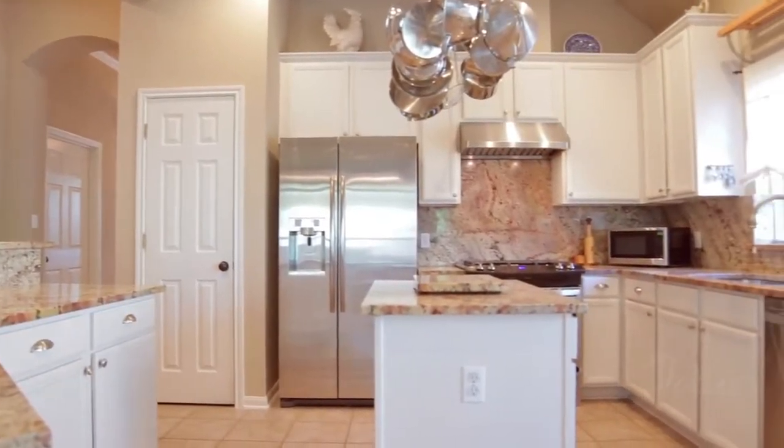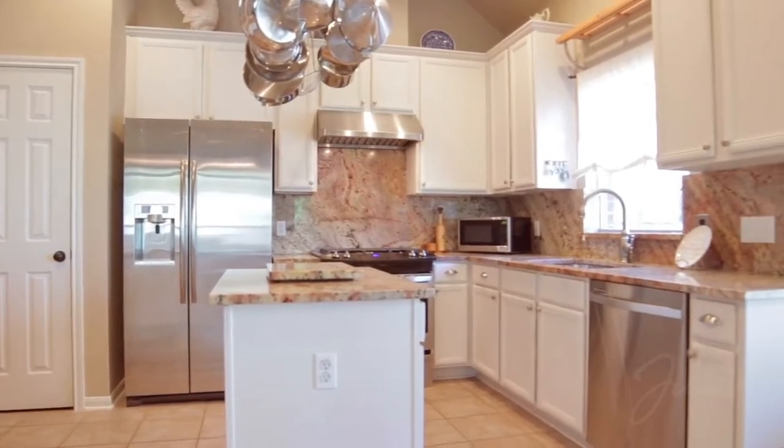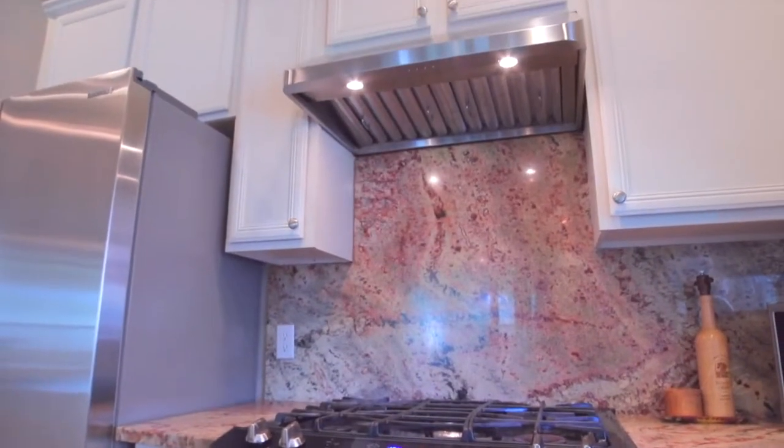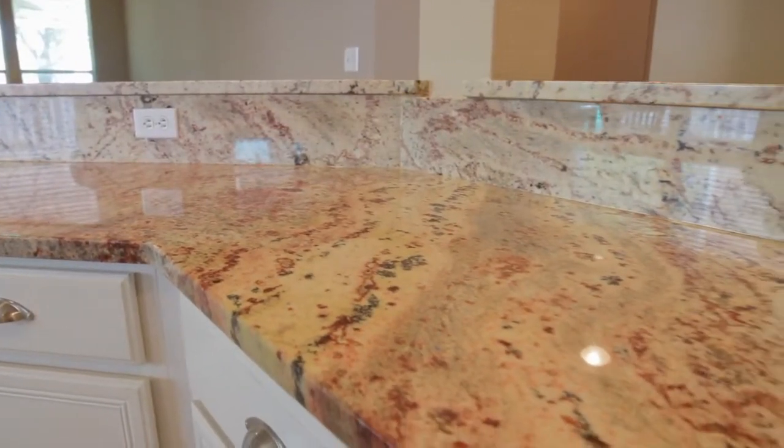Prepare your next feast in the airy kitchen with stainless steel appliances, Kohler faucet, center prep island, gas range with Kobe vented hood, and spectacular seamless granite counters and backsplash.